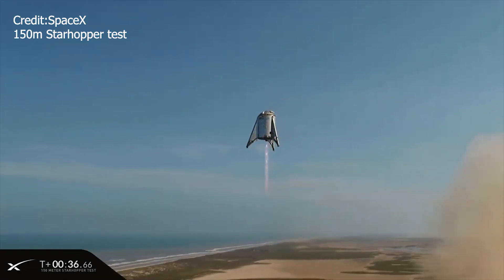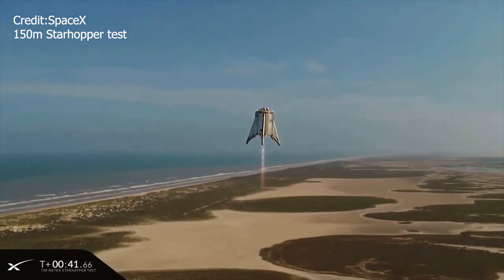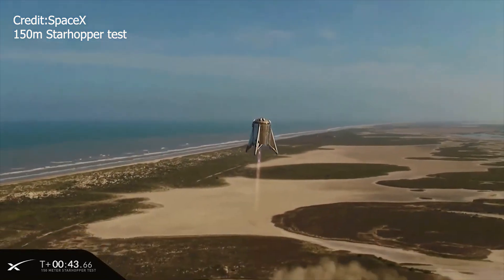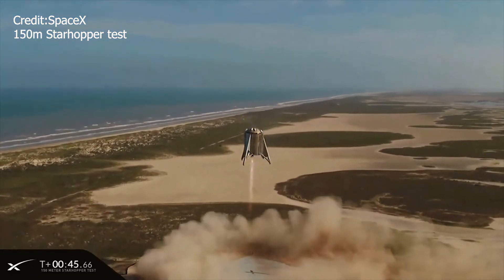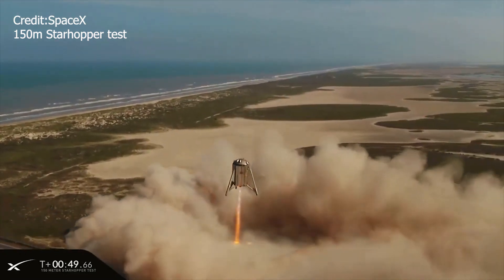The test was flown on Raptor serial number 6. For this test, additional heat shielding was installed to test how the material or tiles would respond to increased vibration from the vehicle. This was the longest flight of any vehicle with a full flow stage combustion engine ever.